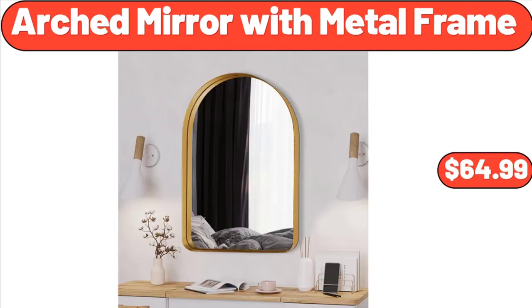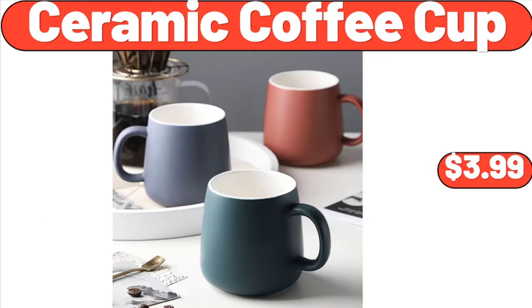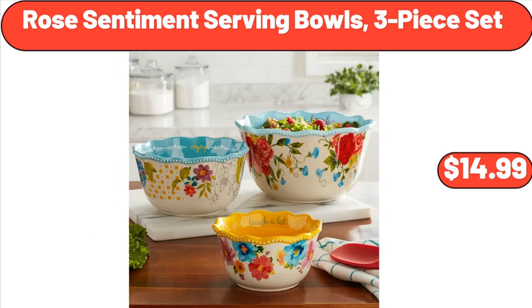Arched Mirror with Metal Frame, $64.99. Artificial Monstera Plant in Tan, $12.98. Ceramic Coffee Cup, $3.99. Rose Sentiment Serving Bowls, Three-Piece Set, $14.99.